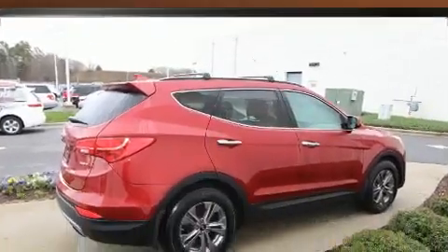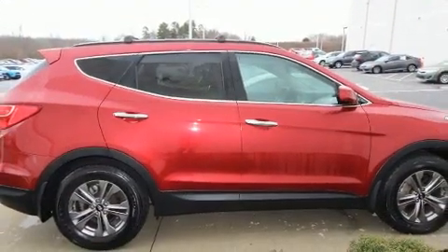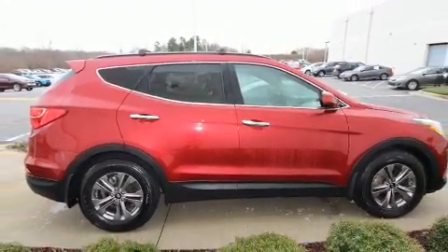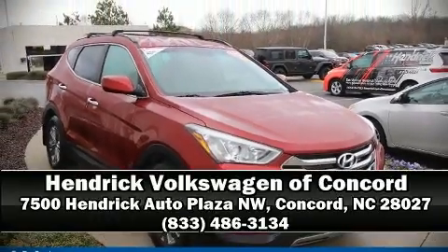With electronic stability control supplementing mechanical systems, you'll maintain precise command of the roadway. Our knowledgeable sales staff is available to answer any questions you might have — come on in and take a test drive.